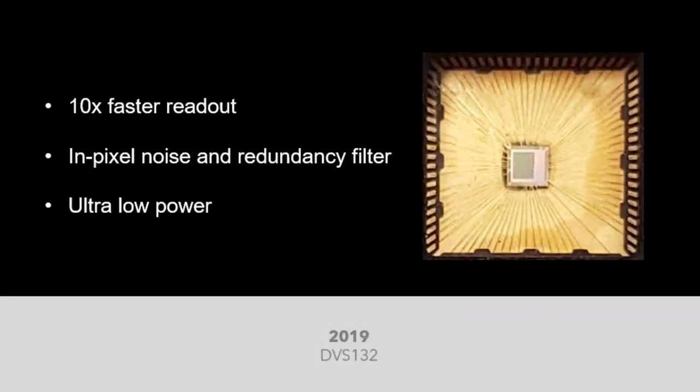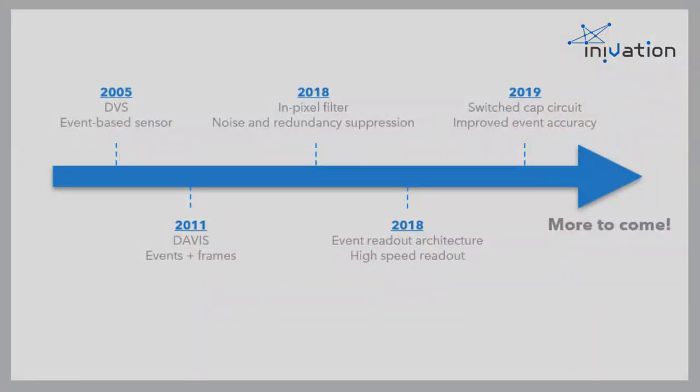From there, we completely redesigned our event-readout architecture to drastically improve readout speed and efficiency by more than 10 times, paving our way towards higher resolution and lower power consumption. In addition, we introduced an in-pixel noise and redundancy filter, further improving speed and efficiency of readout and subsequent processing. We showcased our progress with our ultra-low-power DVS prototype in 2019, and it remains the most power-efficient DVS to date. Over the years, we have been building up our core technology IP portfolio that covers all key aspects of sensor design, from pixel circuits to sensor architectures, bringing improvements in speed, efficiency, and event quality.